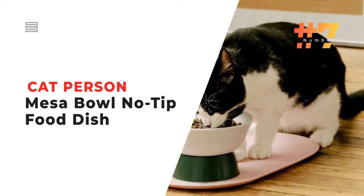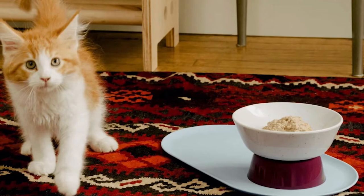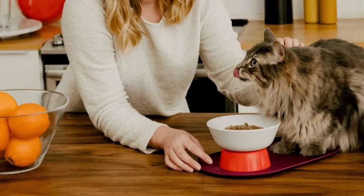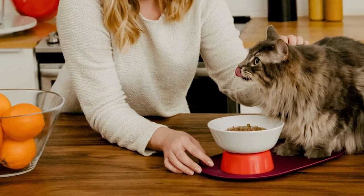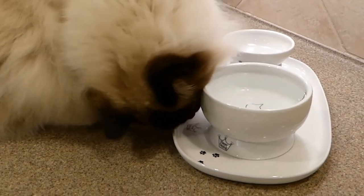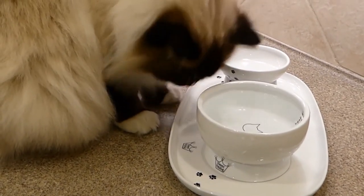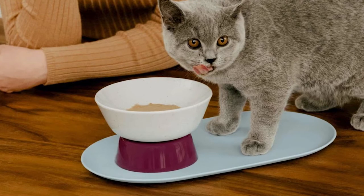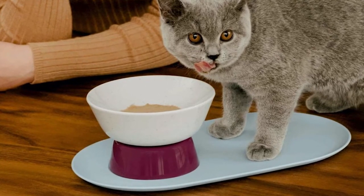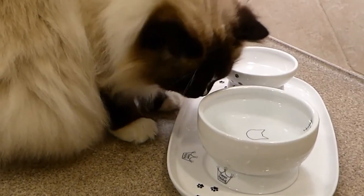Number 7: the Cat Person Mesa Bowl No Tip Food Dish. Ensure your kitty eats ergonomically with this bowl designed with feline faces in mind. It has an elevated stand so your pet doesn't have to hunch over. With this ergonomic cat food bowl, your feline friend can eat in a healthier position — better for their posture.